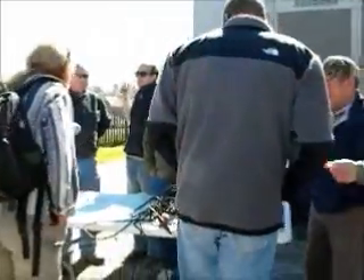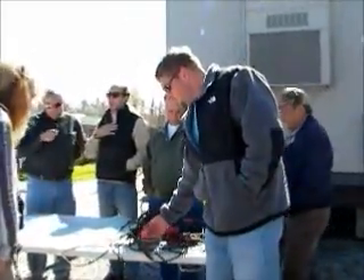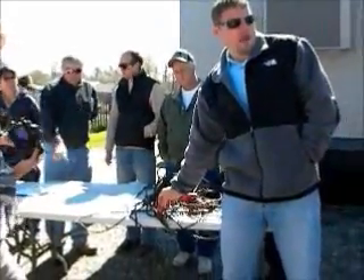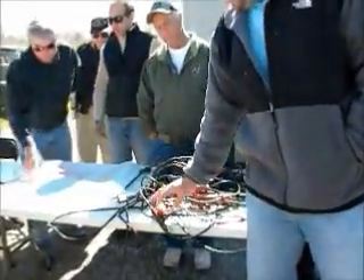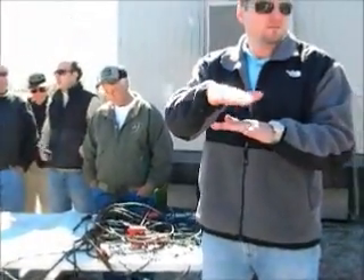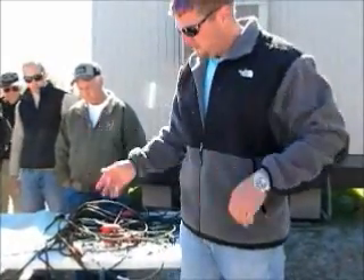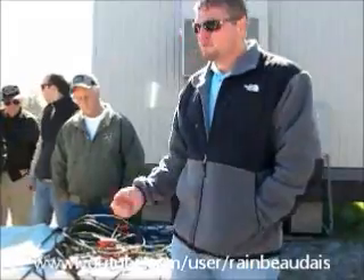Can you explain what these geophones are? Basically, inside here is a magnet. There's a spring on the top and on the bottom, and when it's plugged in the ground, it picks up a tiny vibration. It vibrates the magnet between the two springs, and it conducts a recording.